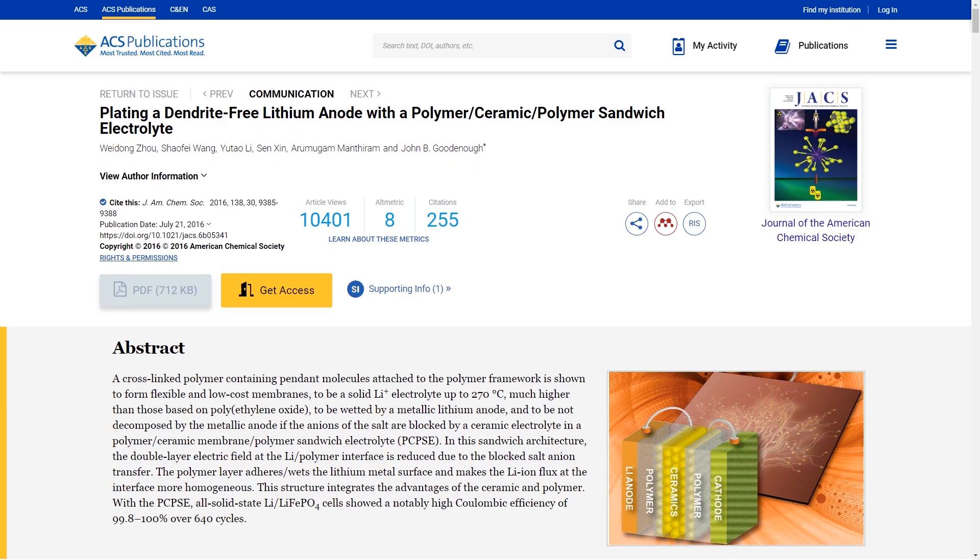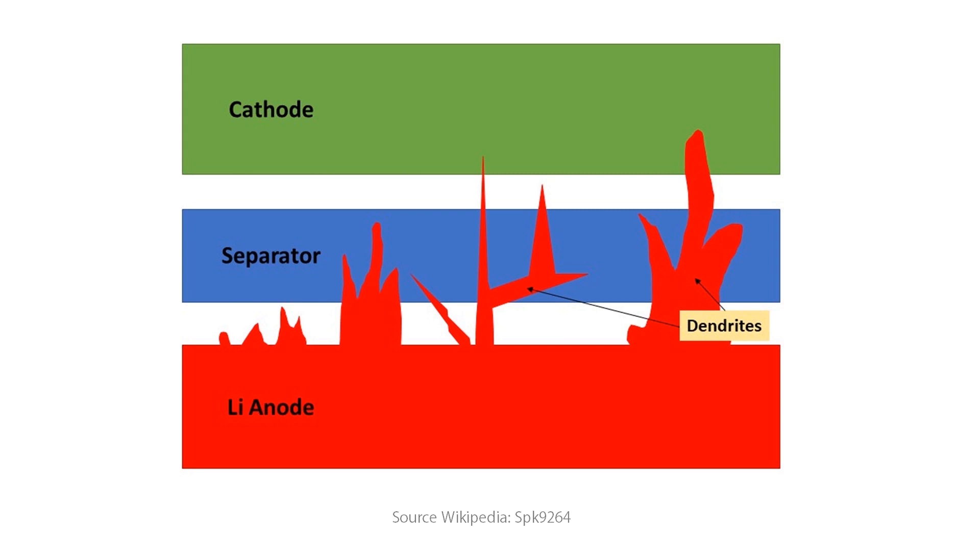Meanwhile, the team at the University of Texas Austin have developed a way of plating dendrite-free lithium anodes with a polymer-ceramic polymer-sandwich electrolyte. This could be a major breakthrough, as dendrites are sharp teeth-like structures that can grow inside a battery and cause major degradation, so solving this would be a major achievement.